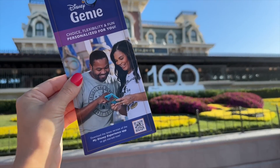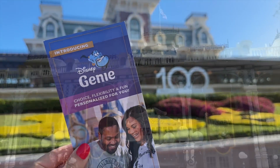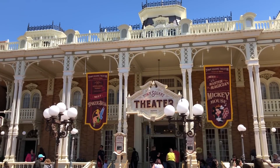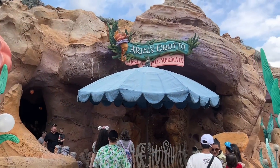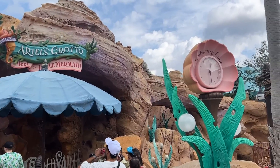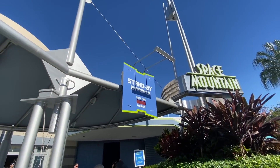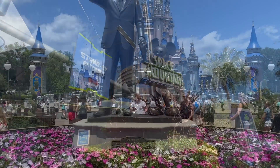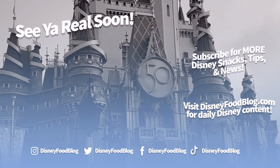Genie Plus sounds intimidating at first, but once you get the hang of it and know all the pro tips to snatch up the most sought-after lightning lanes in Magic Kingdom, that extra cost might just become worth it. Don't forget — we've also got a free downloadable cheat sheet about Genie Plus just waiting for you to claim. Drop us your name and email and we'll send it to your inbox ASAP. Thanks for watching — this is AJ for Disney Food Blog, and we'll see you real soon.